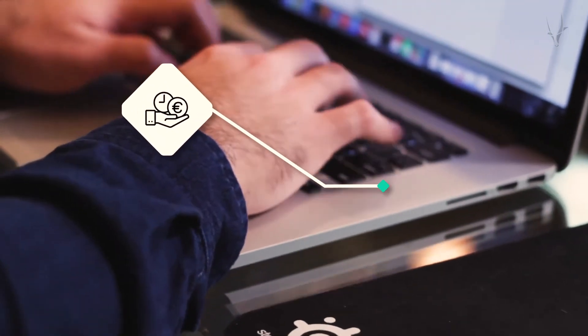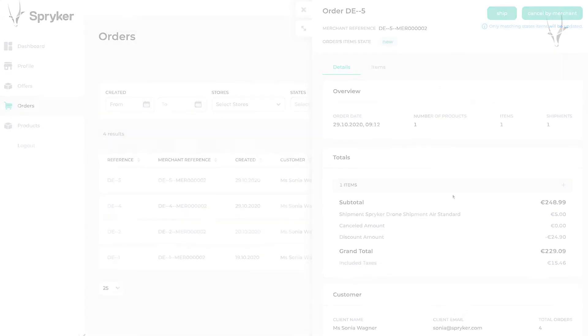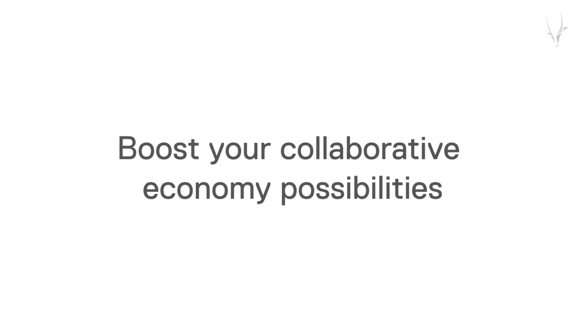More efficiency. The cost of developing and releasing a marketplace is not much higher than the cost of doing so for your own e-commerce platform. With Spryker, upgrading from your own platform to marketplace capabilities is affordable and cost efficient.